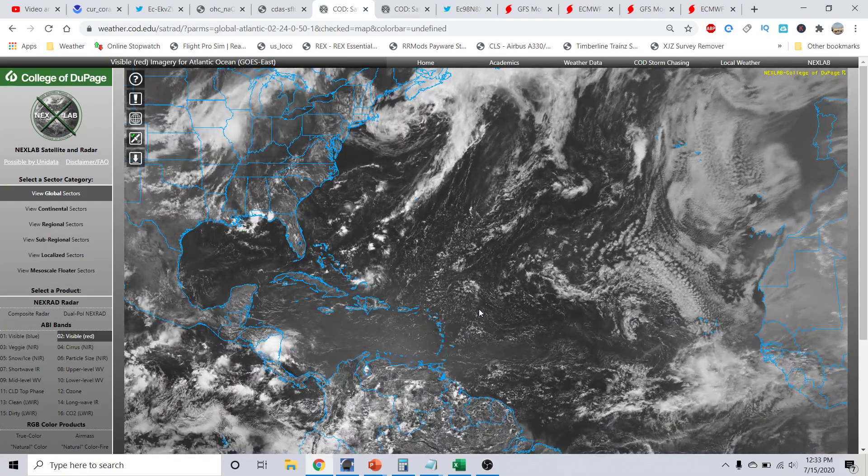This is the College of DuPage COD Meteorology GOES-16 satellite viewer — a wide-angle shot of the eastern Pacific basin, southeastern Pacific, and the majority of the Atlantic basin and Africa. Starting from left to right, there's not a lot going on out here in the eastern Pacific — that will likely remain quiet for the time being. Tropical Depression 6E actually dissipated yesterday, with no significant concerns at this time for any eastern Pacific land threat.